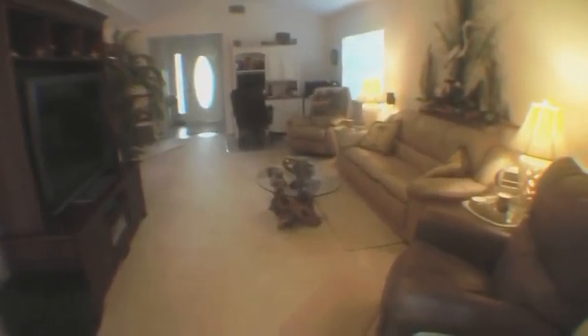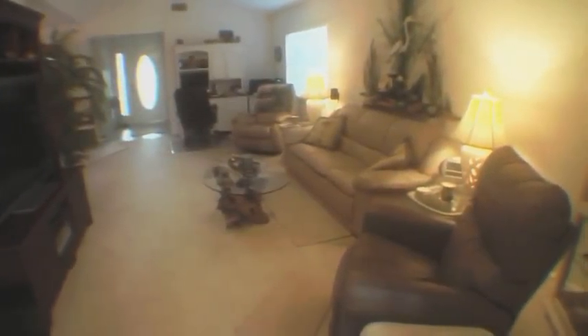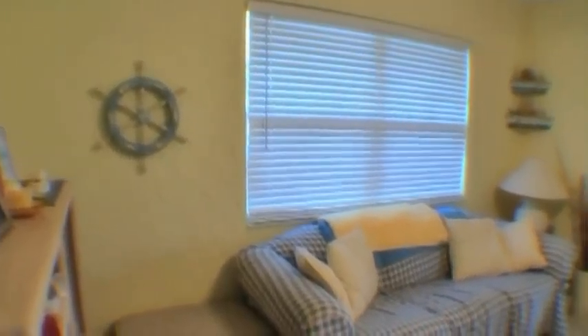Cathedral ceilings and updated quality designer tile and carpet throughout. Updated with an open floor plan and wonderful views of the water and preserves from most of the home.